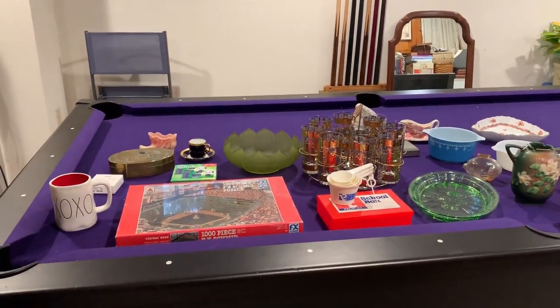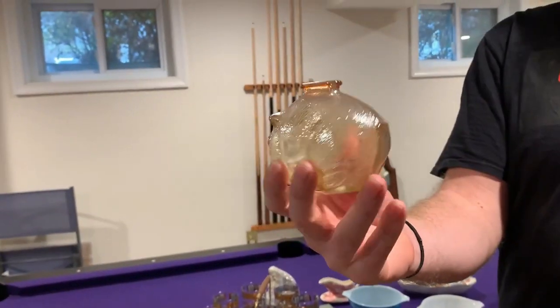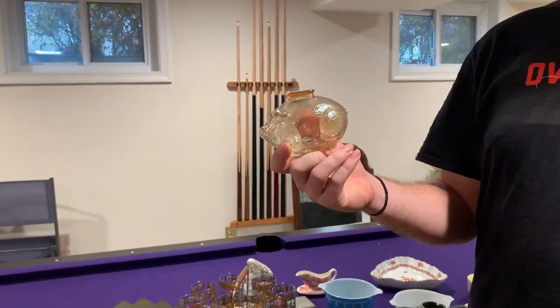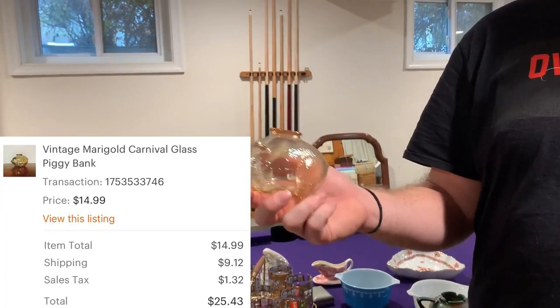Next up is this cute little piggy bank. My mom got this at a little yard sale. It is a vintage marigold carnival glass piggy bank, and that sold for $25.43 after shipping.